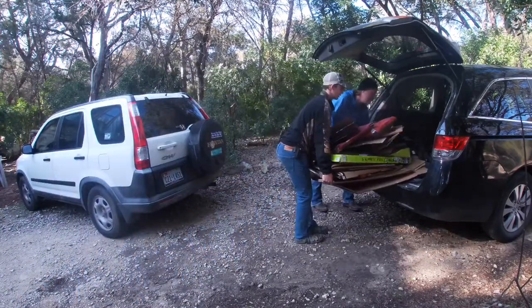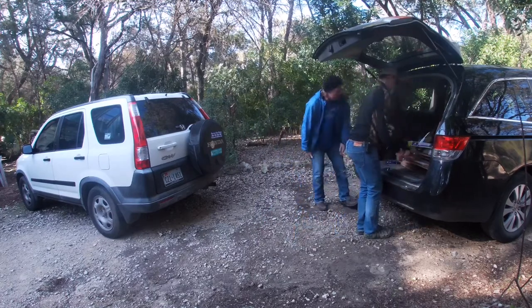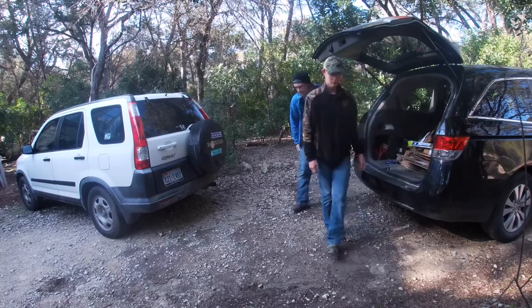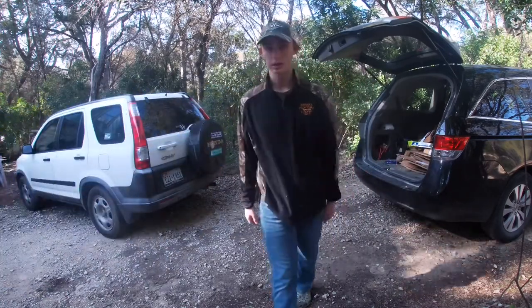All those boxes that got shoved in the recycling bin need to come out — they're laying on the road. We're gonna pick them up on the way out. All right folks, not a whole ton has changed.